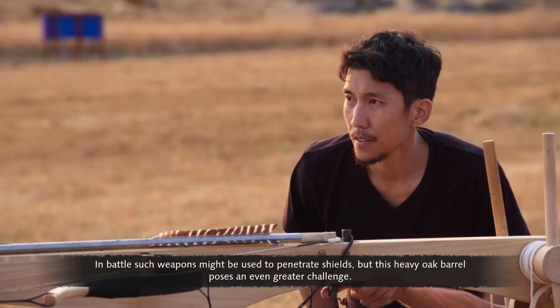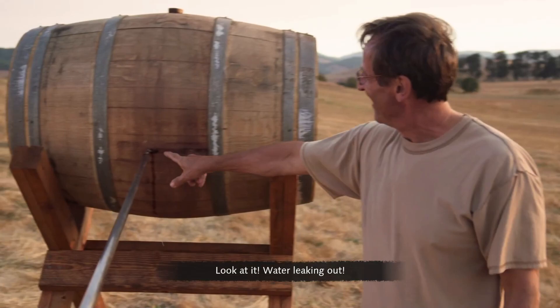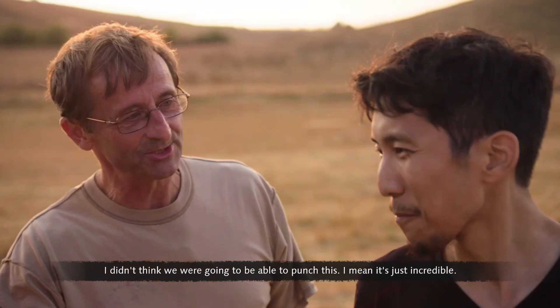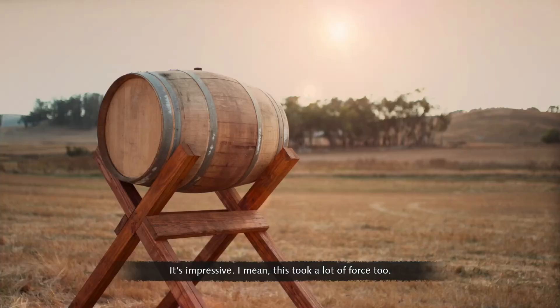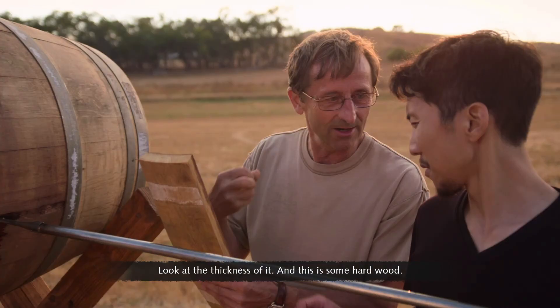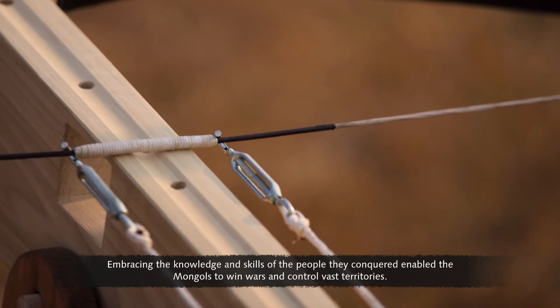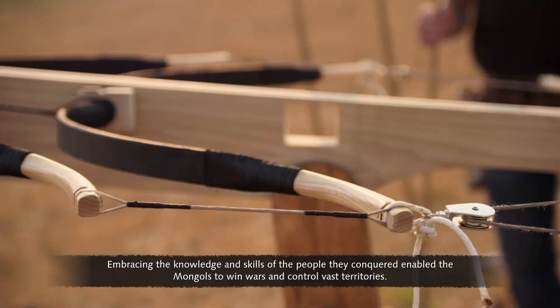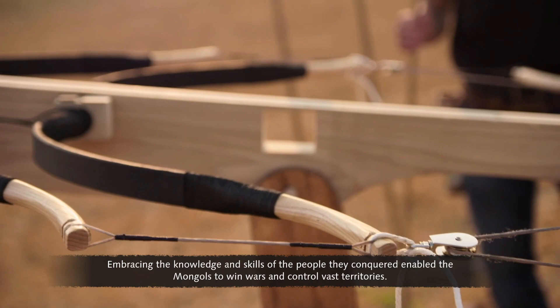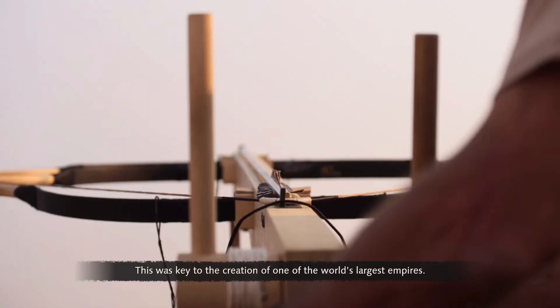The bolt punches a hole through a heavy oak barrel — an incredible demonstration of force. Embracing the knowledge and skills of the people they conquered enabled the Mongols to win wars and control vast territories — this was key to the creation of one of the world's largest empires.